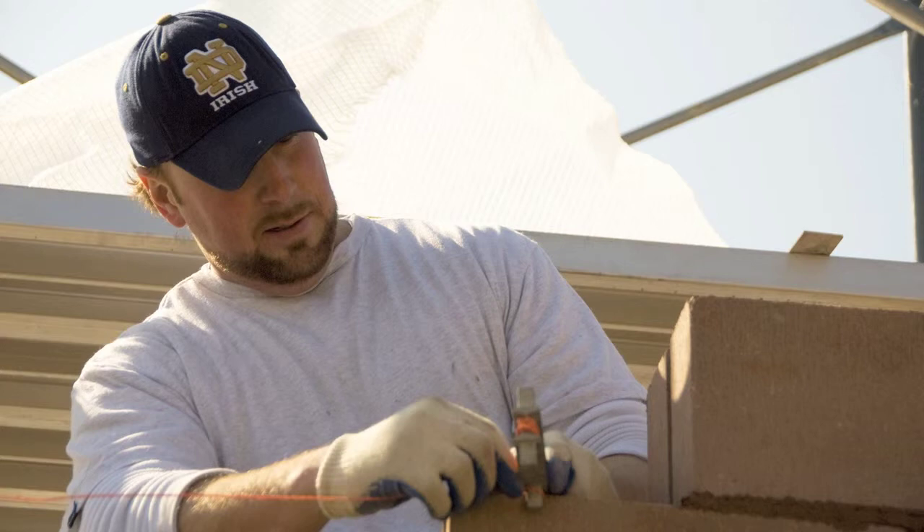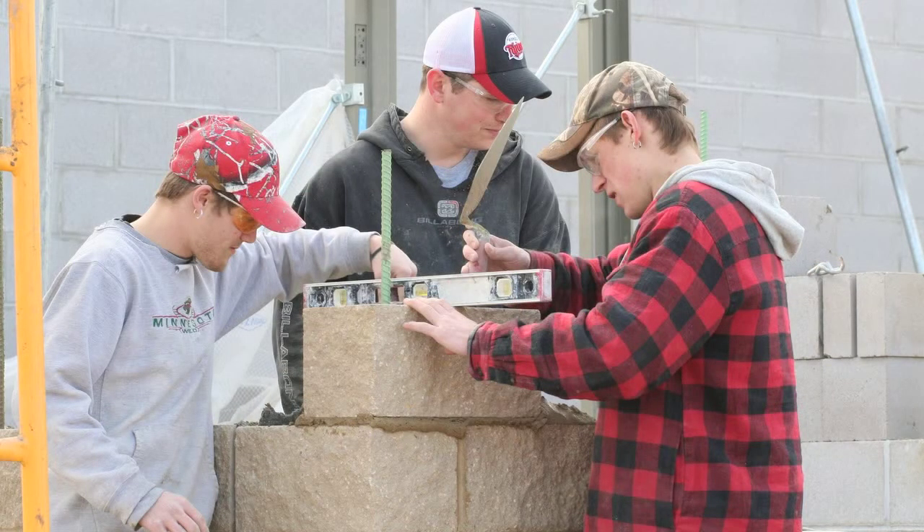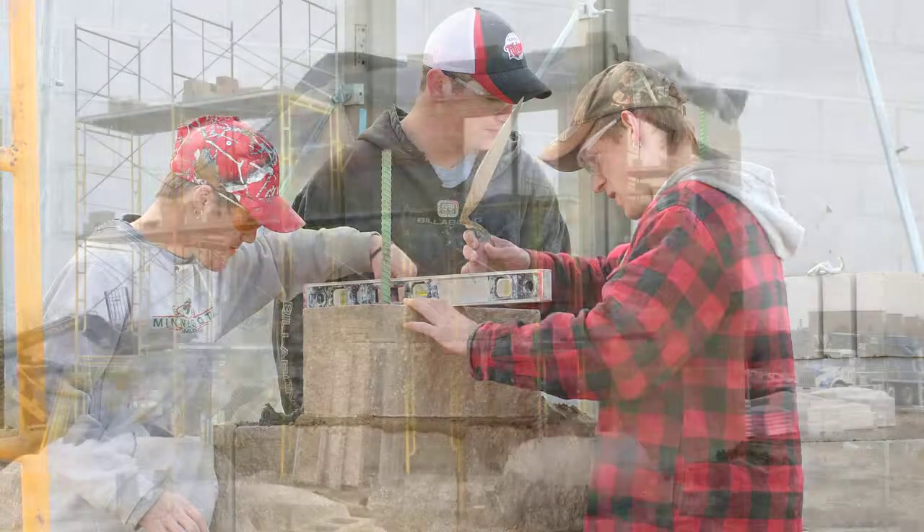There's a huge demand for people who can lay cultured stone. Cultured stone is basically cast concrete that looks like stone. A lot of people call them 'lick and stick' because basically what you do is you butter the back of the stone, attach it to the wall, and then come back later and fill in the joints with the grout.